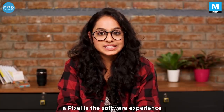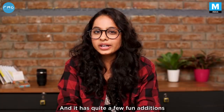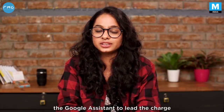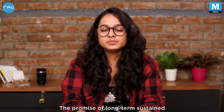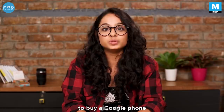The prime call to fame of getting a Pixel is the software experience. The Google Pixel 3a comes with Android 9 Pie and has quite a few fun additions. It's pretty clear that Google wants Google Assistant to lead the charge. ActivEdge lets you squeeze the phone to summon Google Assistant no matter what part of the interface you're on. The promise of long-term sustained Android version updates is one of the biggest reasons to buy a Google phone.